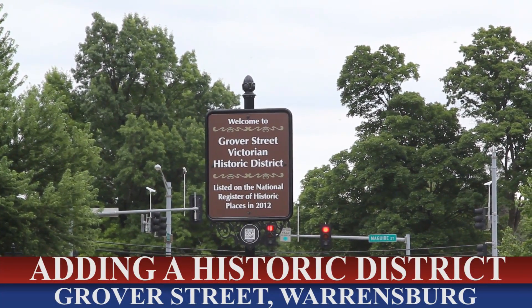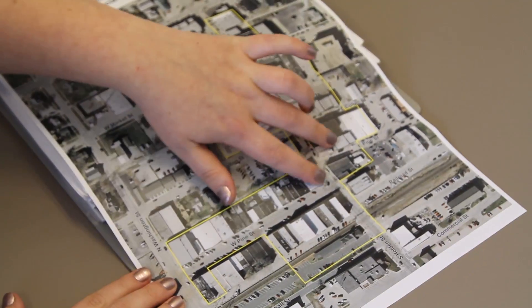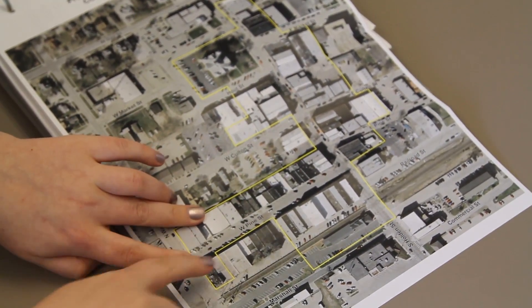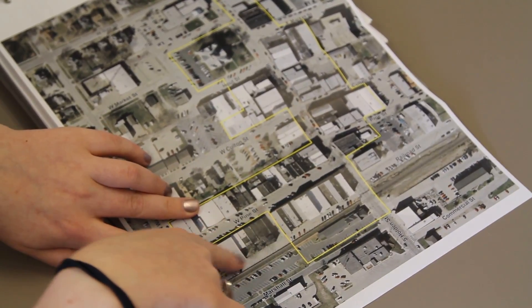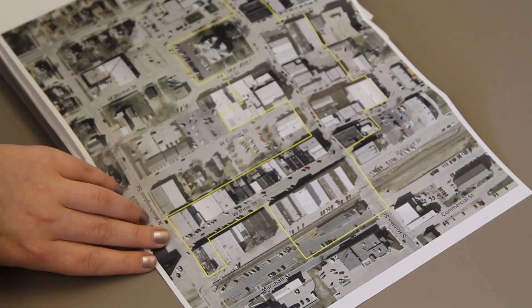The city is in the process of making downtown a second historic district in town. The city council will hire Rosen Preservation Kansas City to help in the process of adding the Holden and Pine Street Commercial Historic District to the National Register of Historic Places.